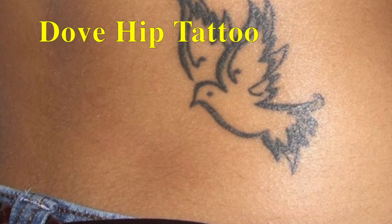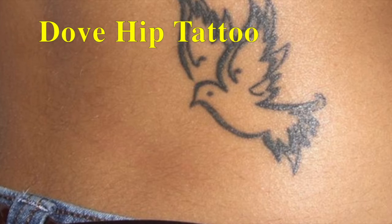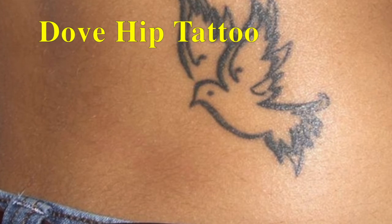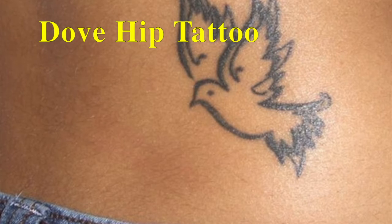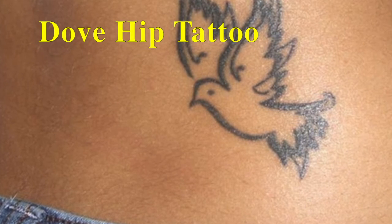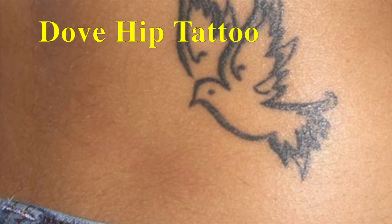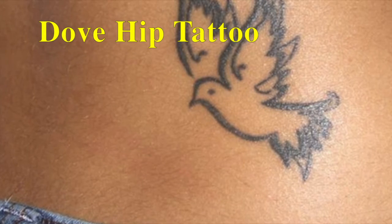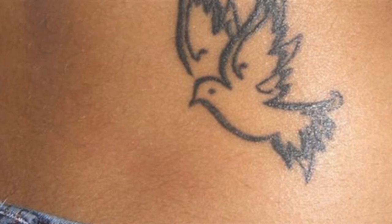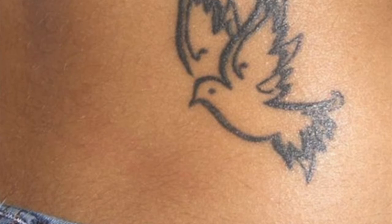This simple hip tattoo design is highly carried out by college girls. This hip tattoo features a small dove bird which symbolizes love and peace. This kind of tattoo is also highly inked by Christians, as the dove is a holy bird according to the Bible. Hence, women who are faithful and hopeful by nature get this tattoo inked on their hips. This is one of the cute hip tattoo designs for girls.